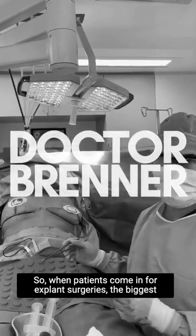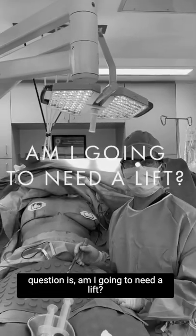When patients come in for explant surgery, the biggest question is: am I going to need a lift?